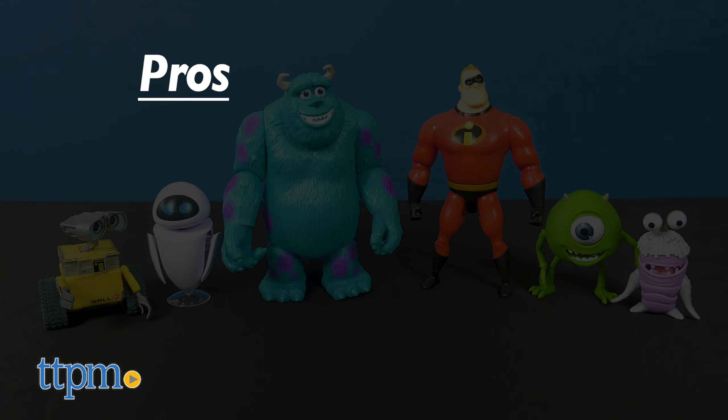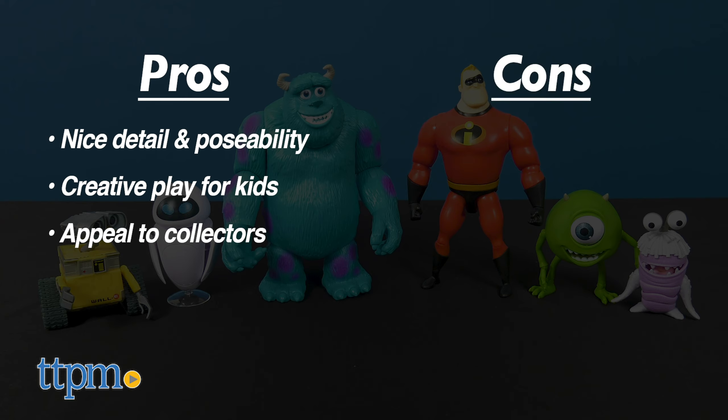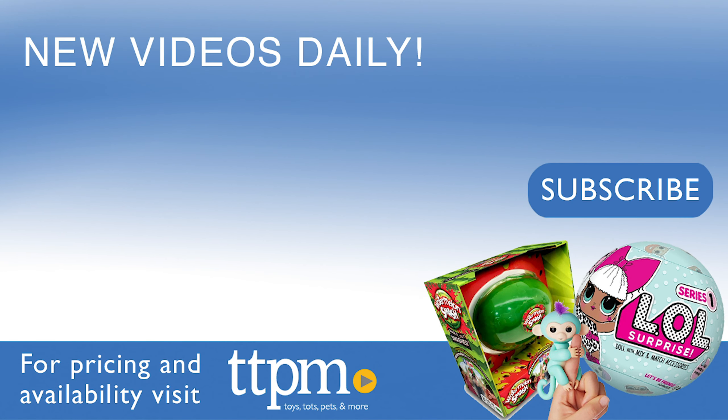For the action figures, the pros are nice detail and posability, creative play for kids, and appealing to collectors. I don't have any cons, so I'm giving these 4 stars. For where to buy and current prices, visit TTPM and subscribe to our YouTube channels for more reviews every day.